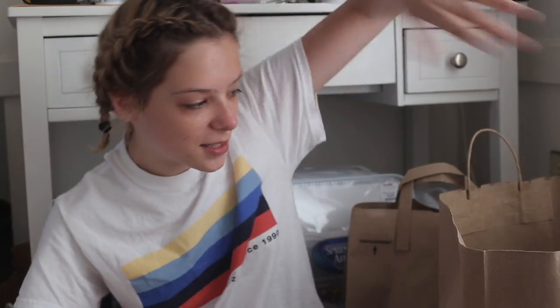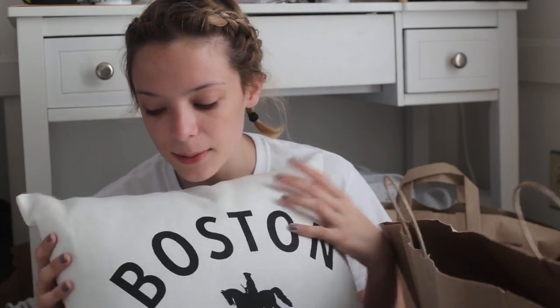In this TJ Maxx bag, I got a decorative pillow that says Boston. At my Oxbow dorm I had a pillow that said London, and I just saw this one. It was $19.99, which was so expensive for a pillow, but I thought it was cute so I got it. It just goes with the whole neutral, cozy vibe and it reminded me of home.